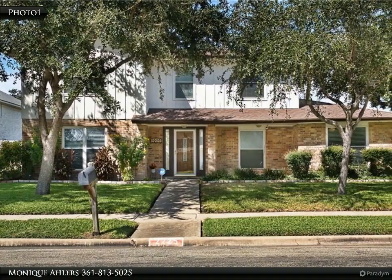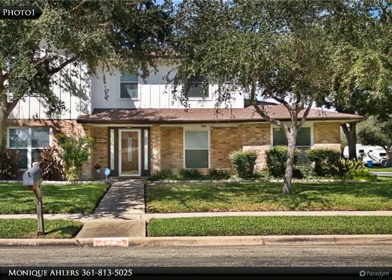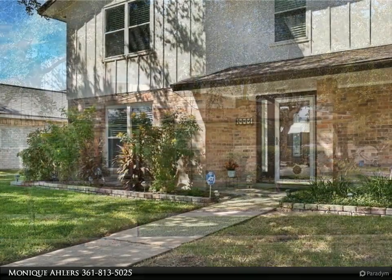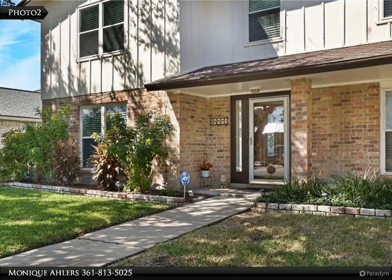This Coldwell Banker Pacesetter Steel Realtors property video is presented by Monique Ahlers. Beautiful, spacious yet cozy home on a pool-sized corner lot in desirable Oak Ridge Estates in Portland, Texas.